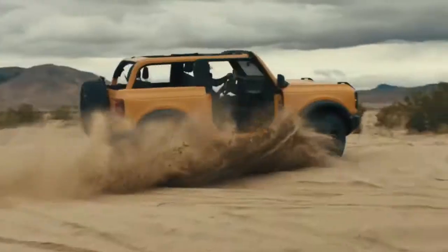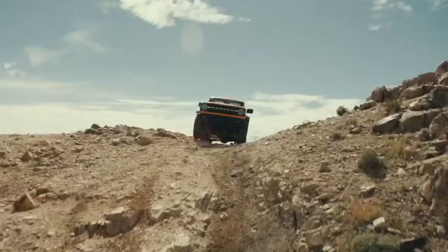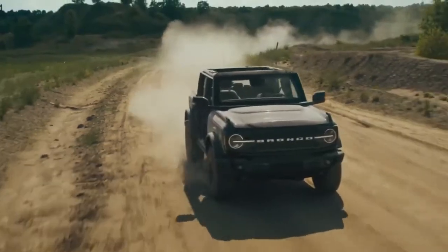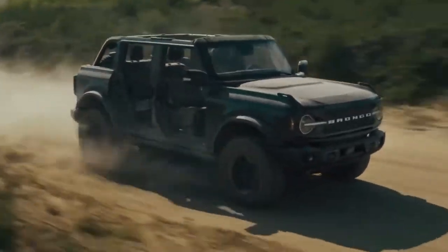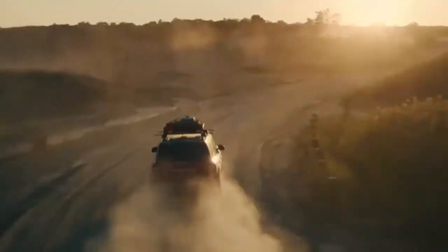Introducing the all-new Bronco 2-Door, built to take on the toughest terrain you can find. And the new Bronco 4-Door, built to give you the most open-air experience. And the Bronco Sport, built to truly reconnect with the great outdoors.